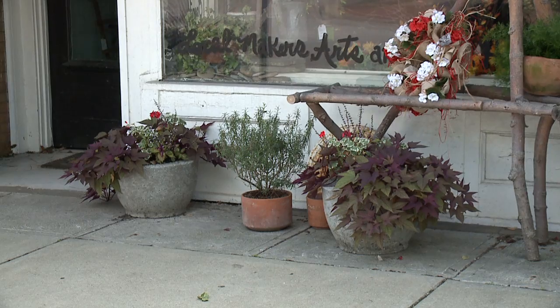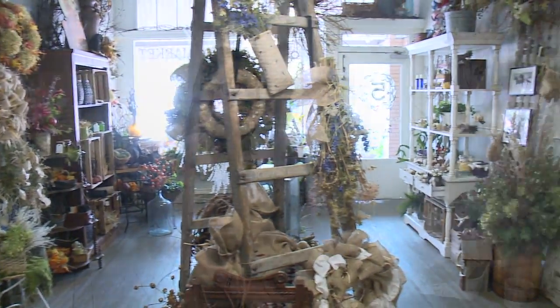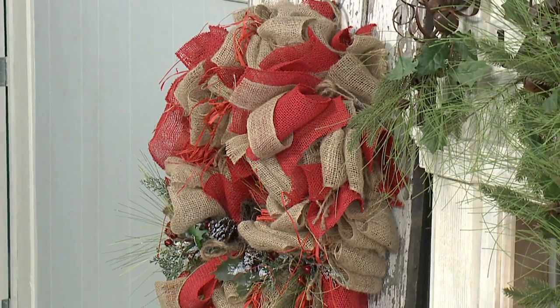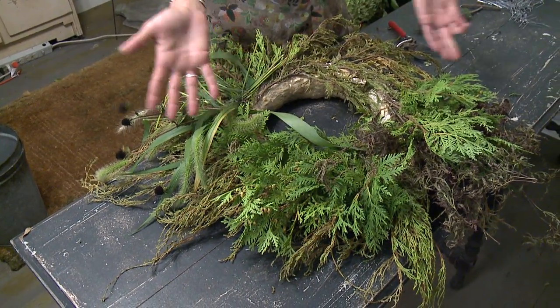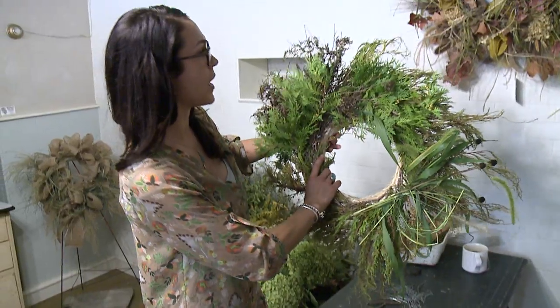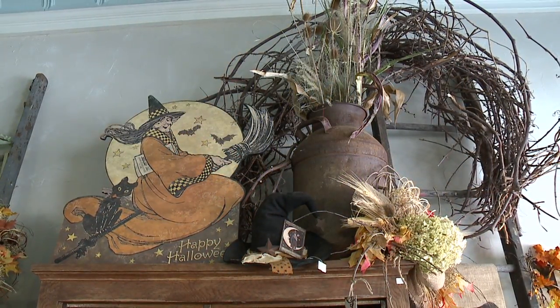Studio 5 West Design Market in Seville, Ohio offers garden-themed home decor and holiday decor. The seasonal decor changes — I'm a little ahead because I make most of what's here. I have a passion for nature. I grew up here and I'm a fine arts major from Columbus College of Art and Design. I like to build up from the base using a straw base because it is biodegradable. A lot of what I use to make my pieces is local sustainable harvest. We have a farm that I grew up on in Lafayette Township, and I go out and get inspired there.